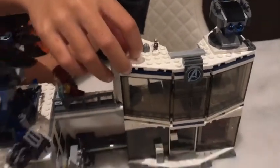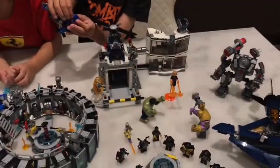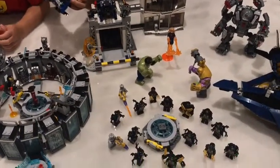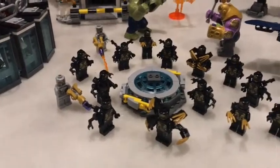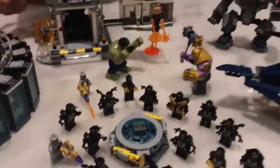I forgot to mention that we had two Ant-Mans in this set — it's really odd. So if you buy this set, check if you have two Ant-Mans, because if you don't, it's just me. And we have a whole bunch of Outriders and two Chitauri that come with the Quinjet.